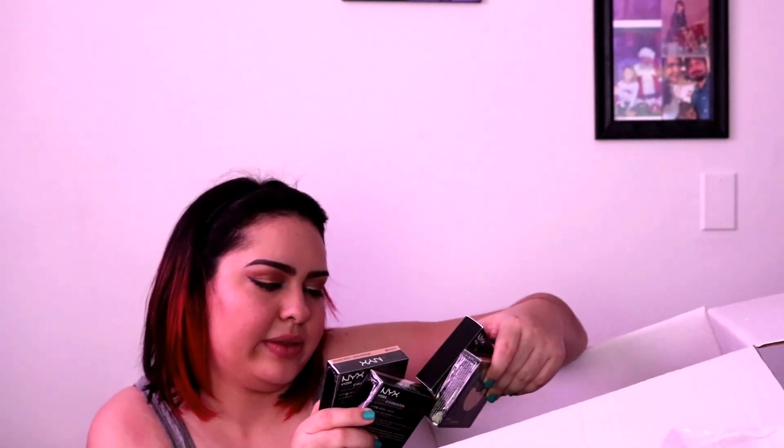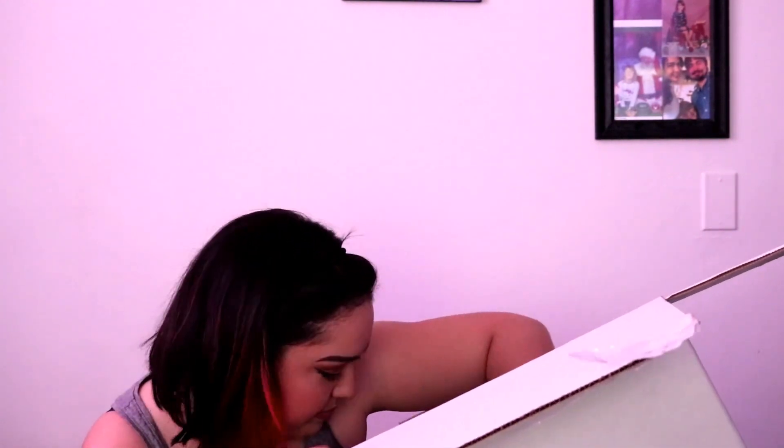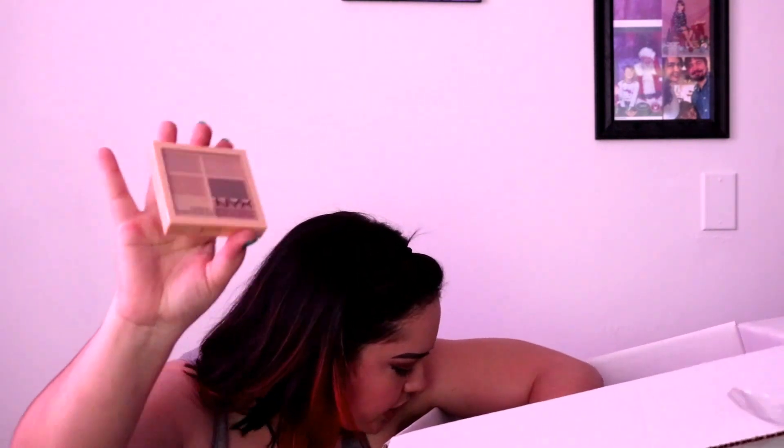Holy shit — we got the Hydro Touch powder foundation. I think I got all the shades. I see more. My boyfriend is here and he's like, too much makeup.